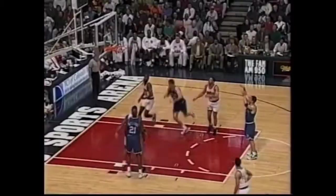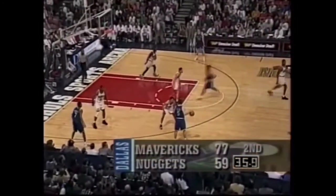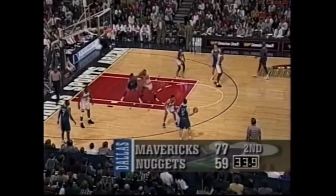Abdul-Raouf scoring on the Mavericks. I'll tell you what, they're not that far away from those 85 points for a half. McLeod hits the three. The Mavericks — Jason Kidd runs the show for the Mavericks.